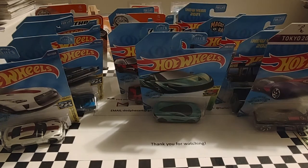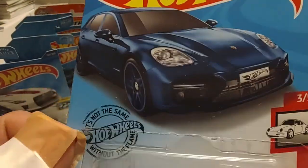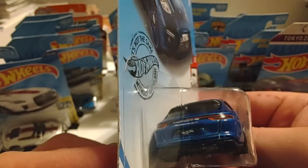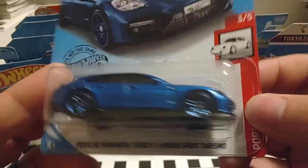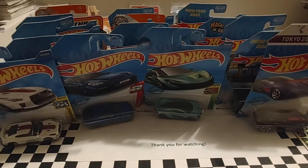Up next is part of the Porsche series from Hot Wheels — we have the Porsche Panamera Turbo SE Hybrid Sport Turismo. That's a mouthful. It's almost like a station wagon or an SUV by Porsche. It kind of reminds you of what Dodge came out with — the Magnum, or that hatchback-style station wagon they came out with in the mid-2000s to 2010s.